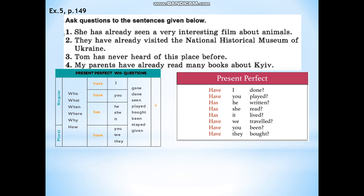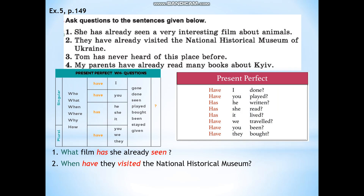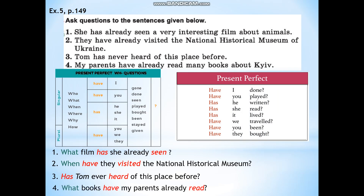Let's read the first sentence: She has already seen a very interesting film about animals. We can ask: What film has she already seen? The second: They have already visited the National Historical Museum of Ukraine. When have they visited the National Historical Museum? The third: Tom has never heard of this place before. Has Tom ever heard of this place before? And the last: My parents have already read many books about Kyiv. What books have my parents already read?